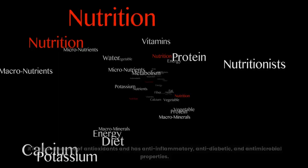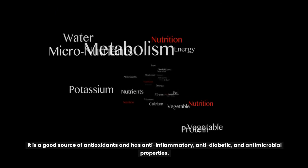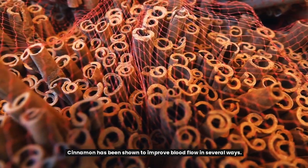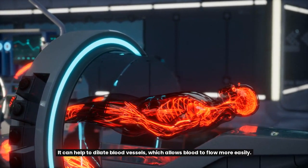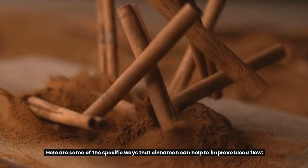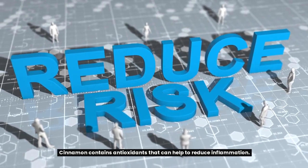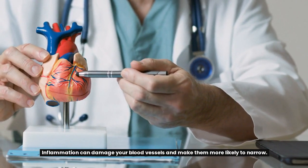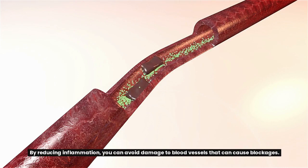Up next is cinnamon. It is a good source of antioxidants and has anti-inflammatory, anti-diabetic, and antimicrobial properties. Cinnamon has been shown to improve blood flow in several ways — it can help to dilate blood vessels, which allows blood to flow more easily. The antioxidants in cinnamon help to reduce inflammation, which can damage your blood vessels and make them more likely to narrow, causing blockages.